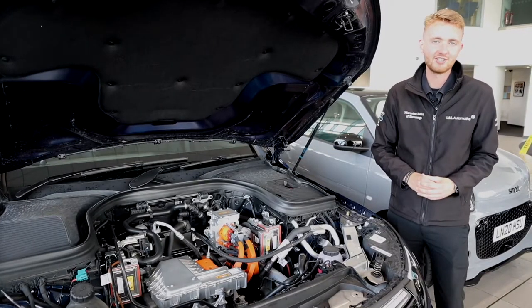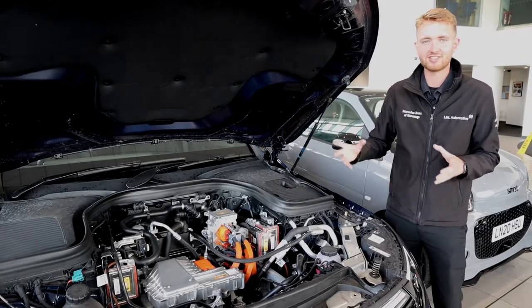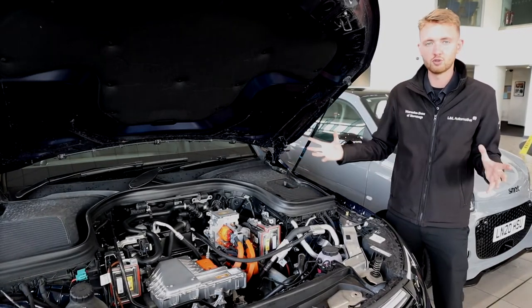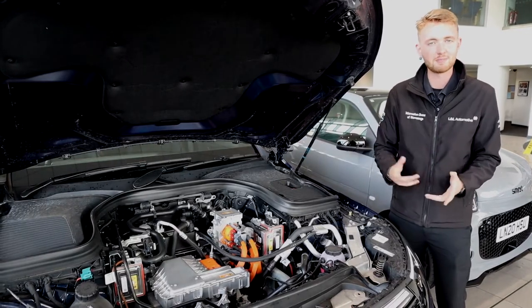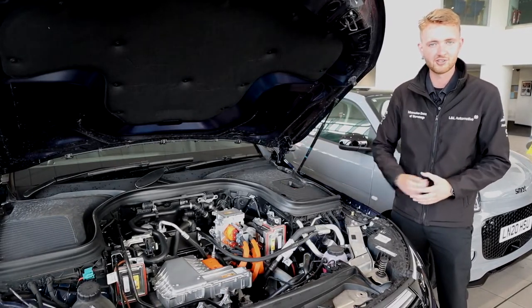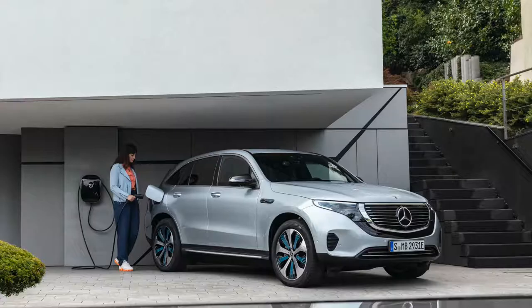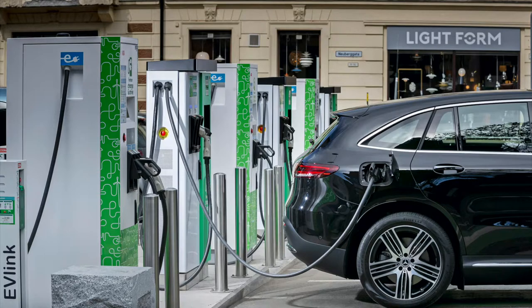The car features intelligent 4Matic all-wheel drive — it can decide which motor to use: two-wheel drive, rear-wheel drive, or four-wheel drive, depending on what's most efficient. The battery can be charged from a wall box in 11 hours, or from 10 to 80% on a DC rapid charger at 110 kilowatts in just 40 minutes — think of that as another 62 miles every 10 minutes on charge. On average, an EQC will only need to be charged about once a week if your average weekly mileage is around 200 miles.